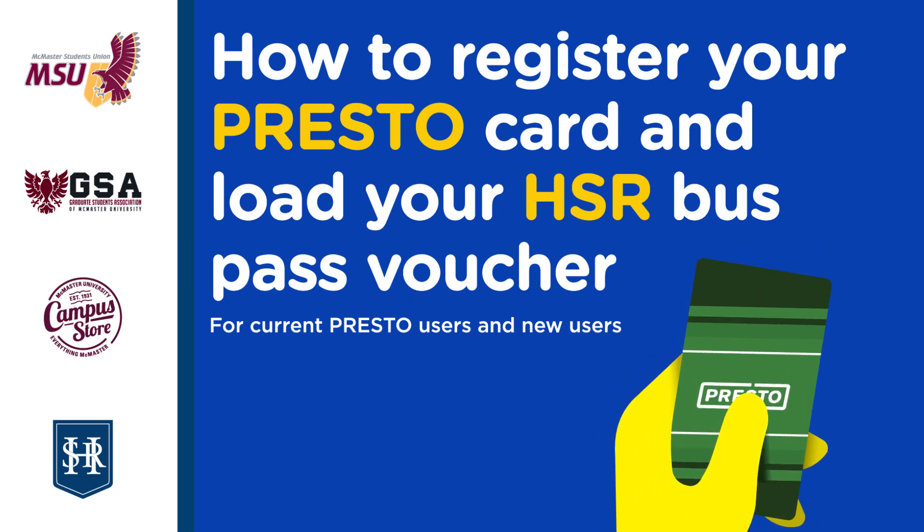The Presto Card issued to students in 2017-2018 is to be used to load the 2018-2019 HSR bus pass. If you are a new student or a returning eligible student who did not pick up your Presto Card last year, you can pick up your free Presto Card at the Campus Store beginning August 17th. Don't forget to bring your Mac ID.